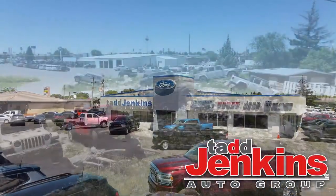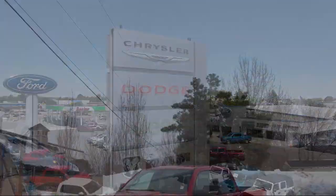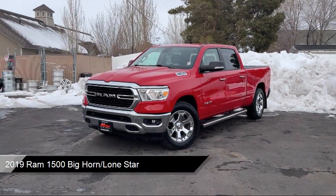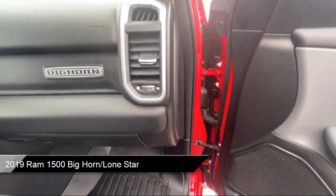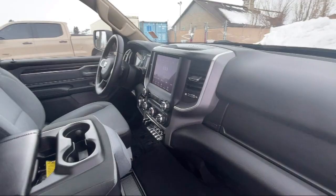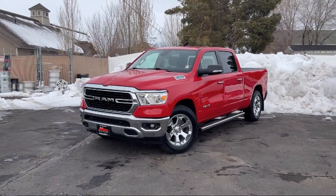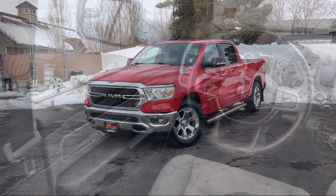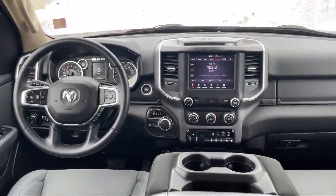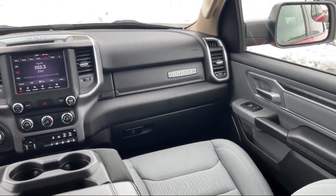Welcome to Tad Jenkins Chevy, and here's a look at one of our great vehicles for sale. It comes equipped with auto locking hubs, electronic transfer case, trailer wiring harness, delayed accessory power, galvanized steel aluminum panels, valet function, dual stage driver and passenger seat mounted side airbags, streaming audio, park view backup camera, leather steering wheel with auto tilt away, and much more.